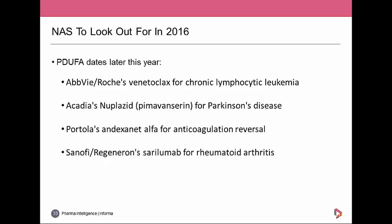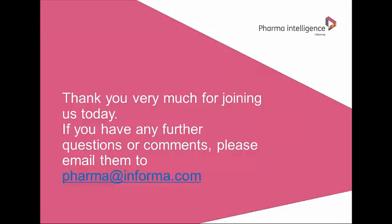Overall, 2016 looks like it's not as novel or as exciting as 2015 so far, but it is still early days. That brings us to the end of our review of Pharma R&D today. Thank you very much for joining us. If you have any further questions or comments please email pharma@informa.com. Thank you all again and we look forward to talking to you again this time next year.